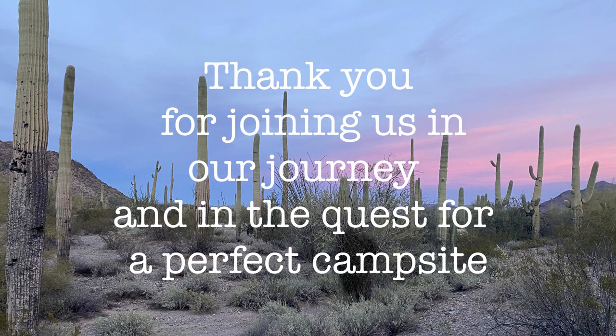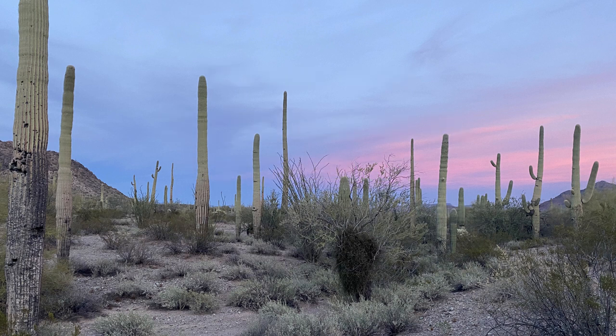Thank you for joining us on our journey and in the quest for a perfect campsite. Stay safe. If you enjoyed this video, please hit like and subscribe.